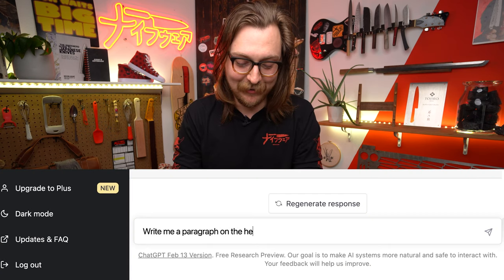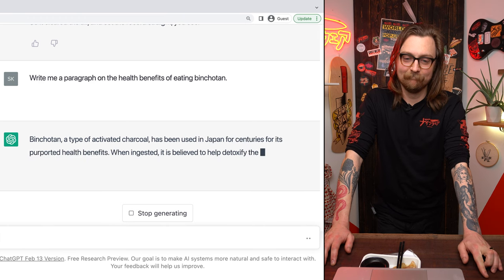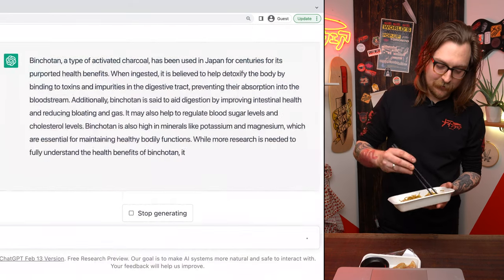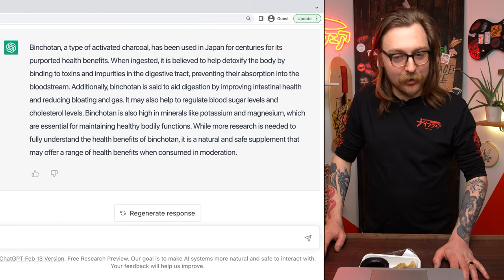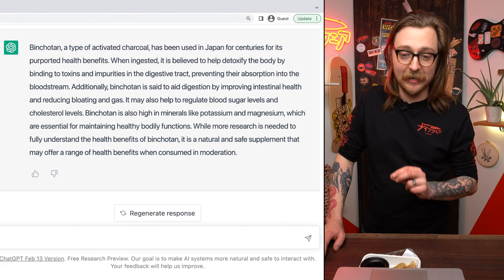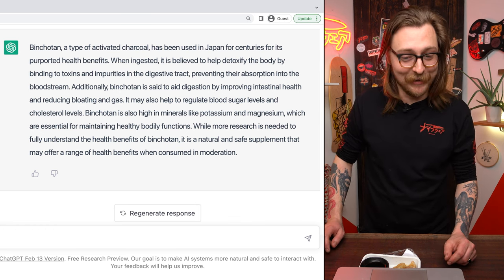Write me a paragraph on the health benefits of eating binchotan. People do take activated charcoal tablets, so I feel like it might lie, but it might not lie. Do not endorse this message. Binchotan, a type of activated charcoal, has been used in Japan for centuries for its purported health benefits. When ingested, it is believed to help detoxify the body by binding to toxins and impurities in the digestive tract, preventing their absorption into the bloodstream. Additionally, binchotan is said to aid digestion by improving intestinal health and reducing bloating and gas. It may also help to regulate blood sugar levels and cholesterol levels.